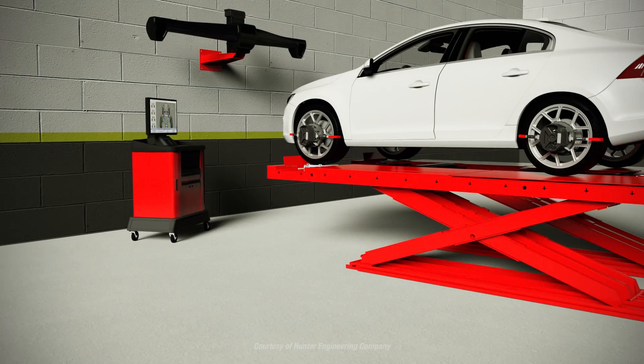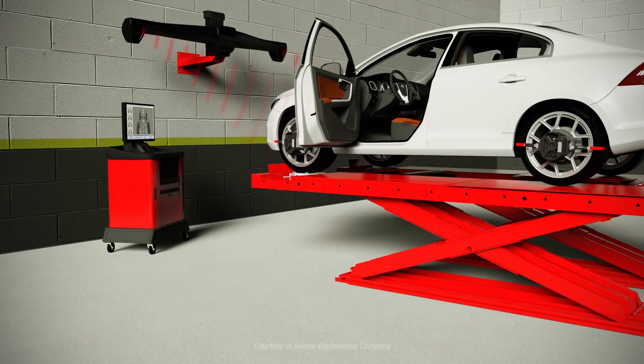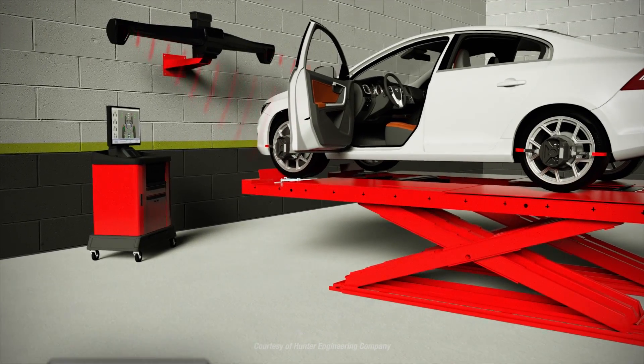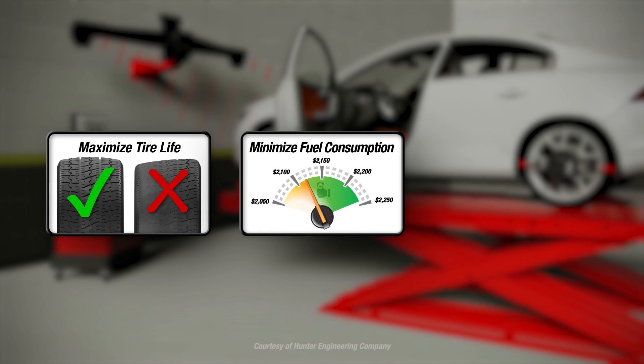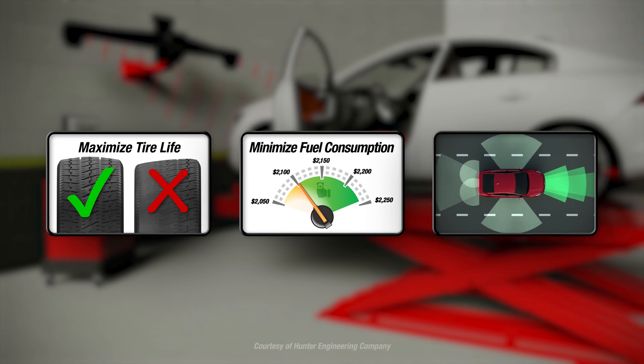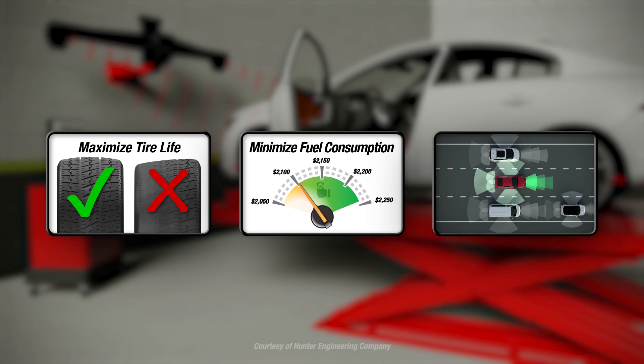For Driver Assist systems to remain fully functional, some maintenance of safety system and mechanical alignment should be expected. Maintaining proper wheel alignment not only maximizes tire life and minimizes fuel consumption — now it is also the key to ensuring Driver Assist systems continue functioning as intended on many vehicles.